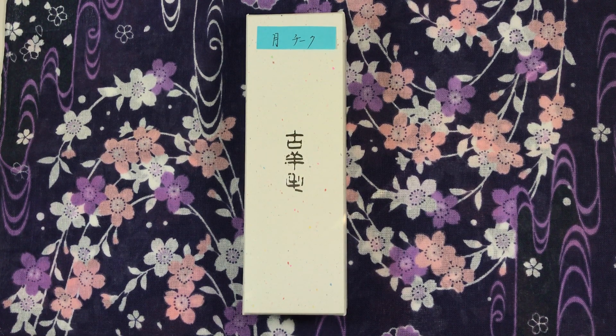Hi everyone! Today's video will be about the Koyomo Tsuki Aizunuri Hananuri Blush Brush.